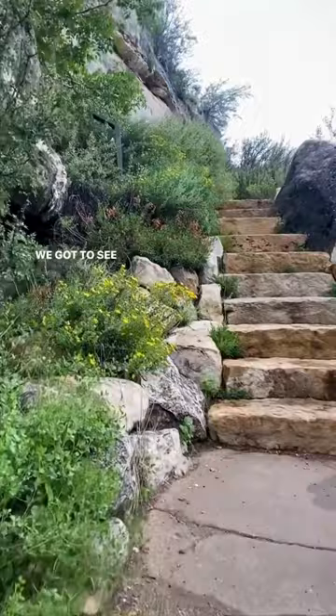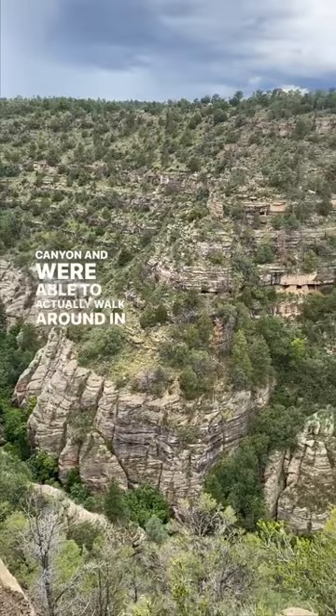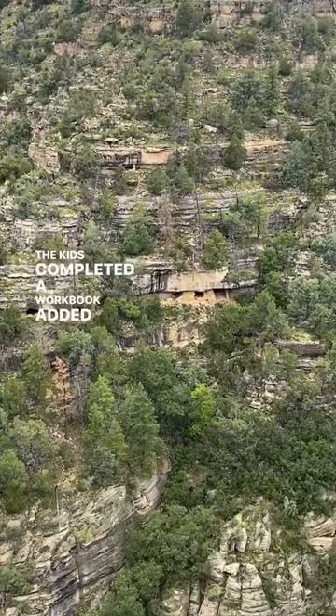We explored the island trail which descends 185 feet into the canyon and were able to actually walk around in the dwellings and get a feel for what it was like to live there. The kids completed a workbook, added another badge to their collection and were sworn in at another National Monument as Junior Rangers.